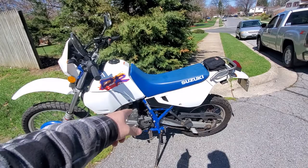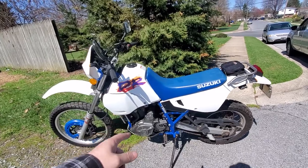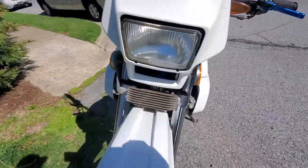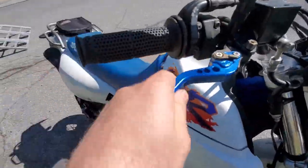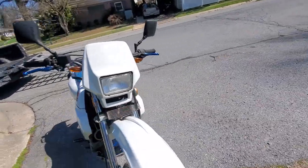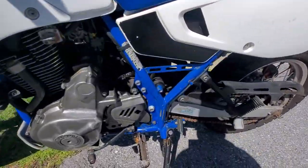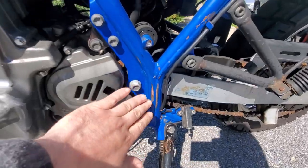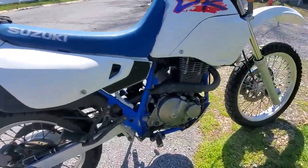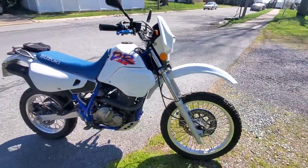It does have new tires. The previous owner put a new clutch in it - a Barnett clutch or something like that. It's got some upgrades: nice brake levers, brighter headlight bulb, really nice turn signals - they all work, no hyper flashing or anything. That is the original paint on the frame - very minor scuffing and it was not repainted, definitely original paint, really nice.